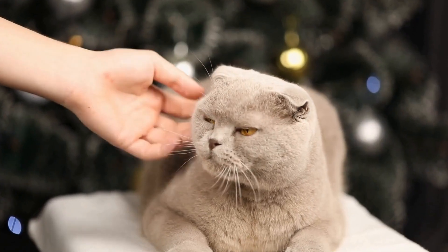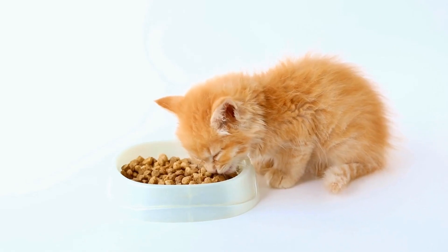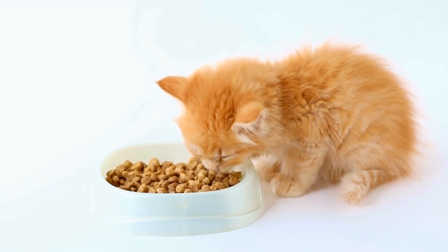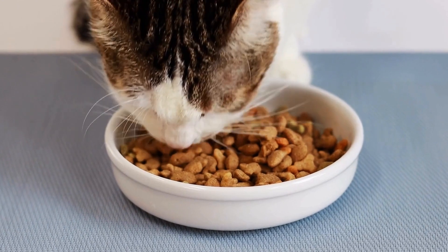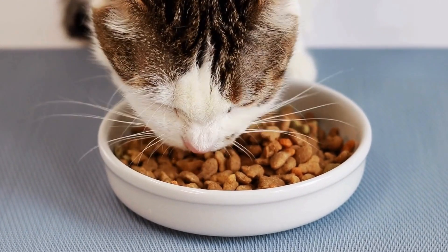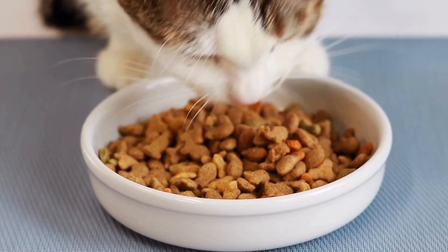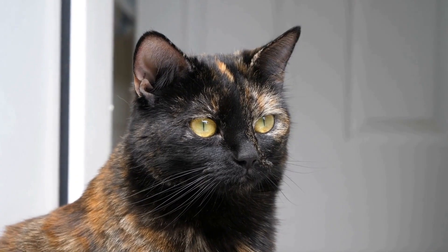Observe and Adapt. As a cat owner, it is crucial to observe your feline companion's behavior and respiratory symptoms regularly. Asthma can vary in severity, and monitoring your cat's condition will help you identify any potential triggers or changes in their health. If you notice an increase in symptoms, consult with your veterinarian promptly.